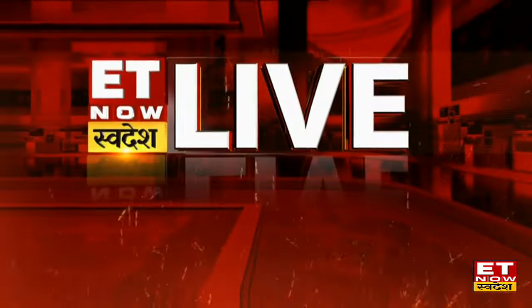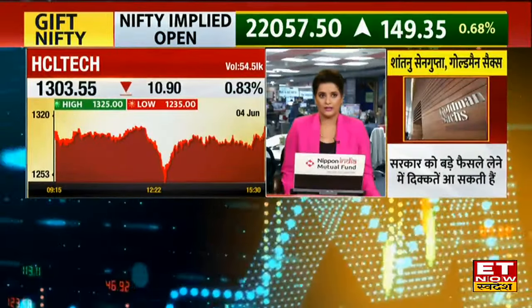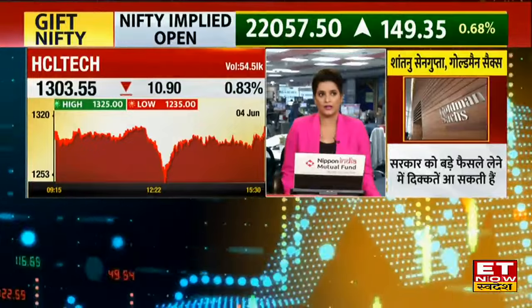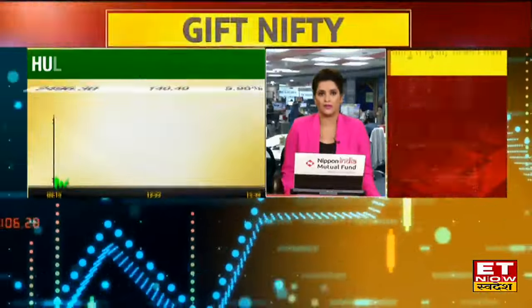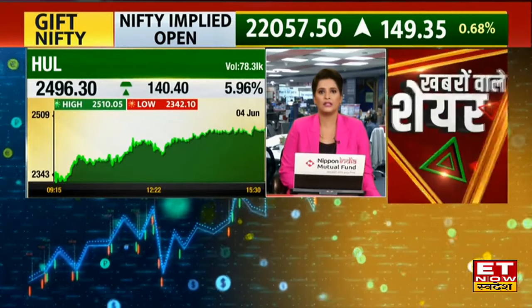So this is HCL Tech. Yesterday, the Bazaar was below, but one stock was running — that is HUL. FMCG stocks were running on one side when the entire Bazaar was below.